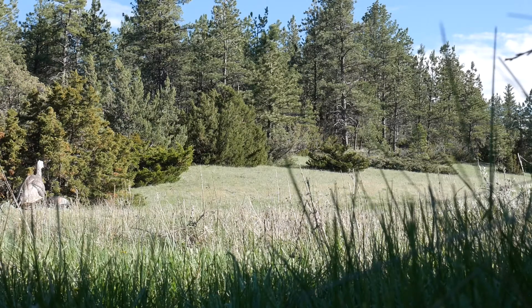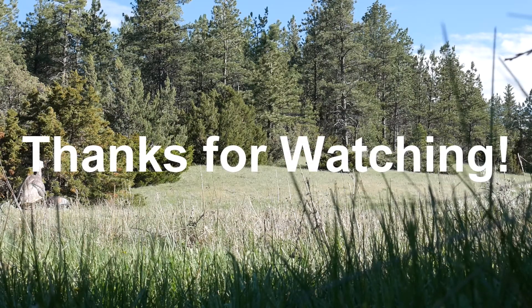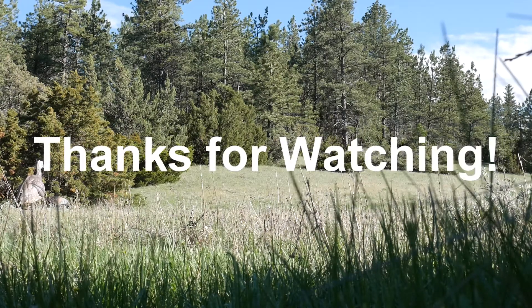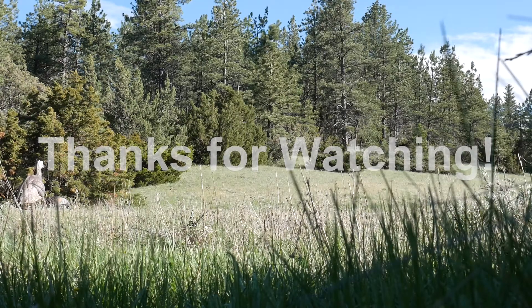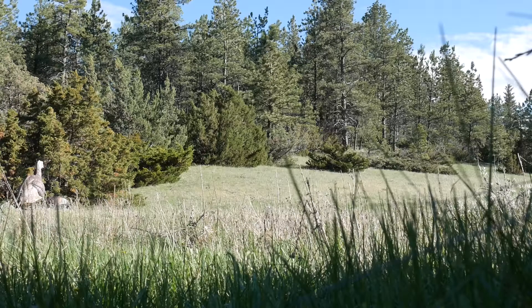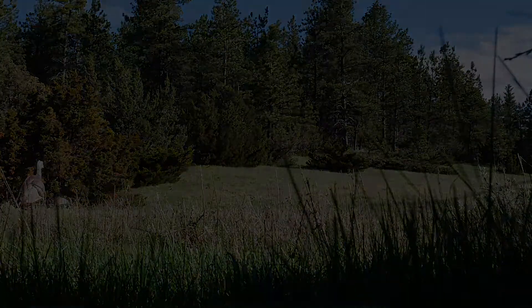Hopefully that's useful information for you aspiring vloggers out there, especially aspiring fishing vloggers. Thanks for watching Fishing Montana. Hope to see you on the next video — we'll have a fishing video next week. I was in New Jersey last week for work training and unfortunately didn't get back in time to shoot a fishing video, so this will be the only video for now. Thanks for watching, thanks for the support, thanks for helping me get to 1K subs. We'll see you on the next video.